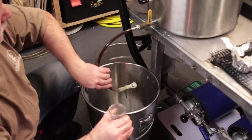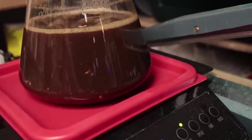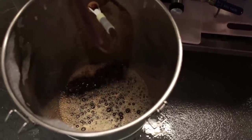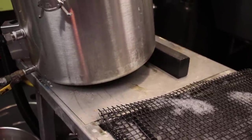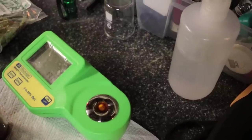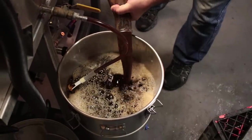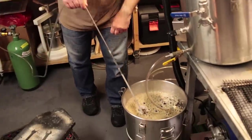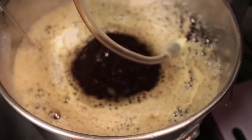When draining the boil kettle's sparge water, he's simultaneously raising the temperature to mash out. He has the hot liquor tank turned up to mash-out temperature with the wort recirculating through the coil to raise it up, and also transfers the 175-degree water from the boil kettle into the mash tun. It's a dual process — within about five minutes he's got his mash-out temp and he's ready to go.